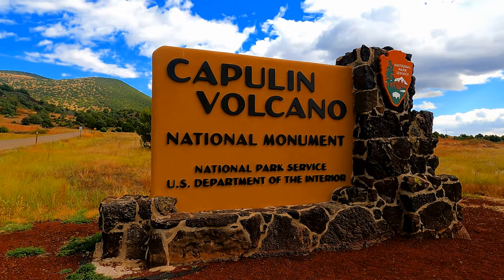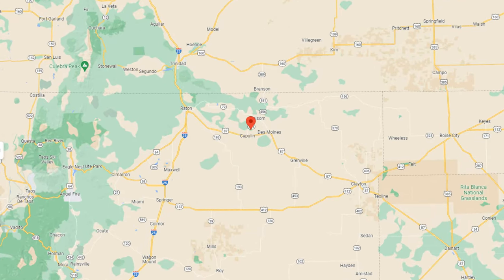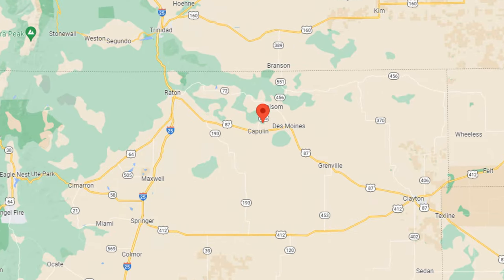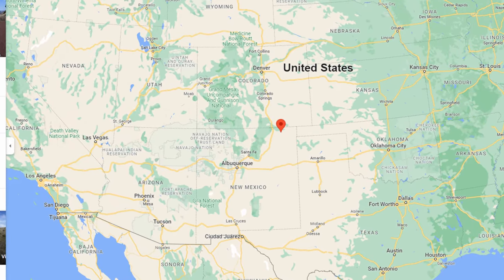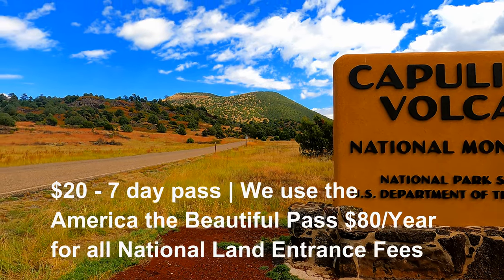Capulin Volcano National Monument is located in Capulin, New Mexico, which is in the northeastern part of the state. This park was established in 1916 and it protects an extinct cinder cone volcano.